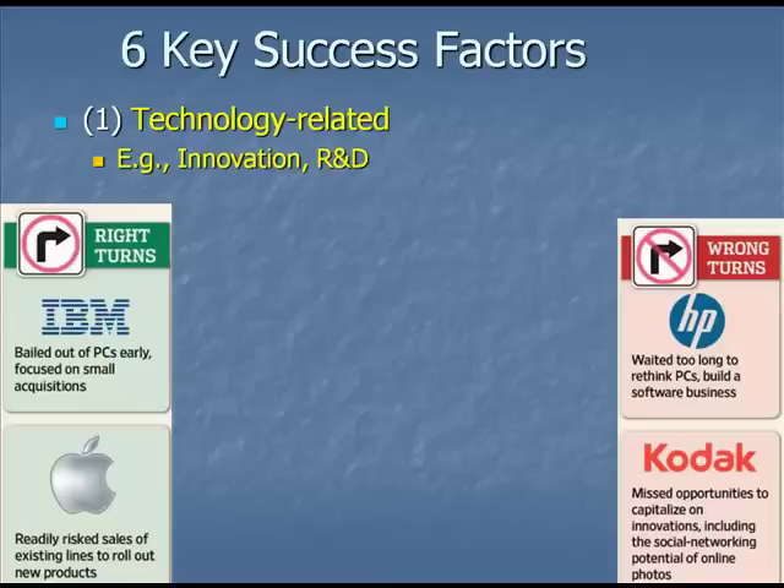On the other hand, Hewlett-Packard waited way too long to rethink its software and PC business, and the firm is having trouble as of this speaking. Kodak is in even greater trouble — now bankrupt — having really missed the opportunity to capitalize on innovations in online and digital photography.